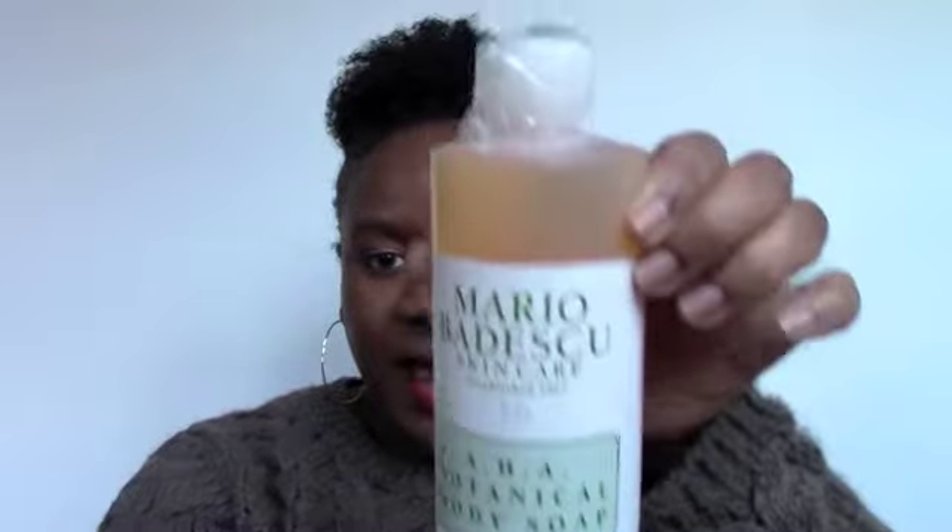I got all of this from Hot Look because they give you discounted prices. This is a botanical body soap — it's an AHA product. I haven't tried it yet, it still has the tape on it. It's supposed to be good for your skin.